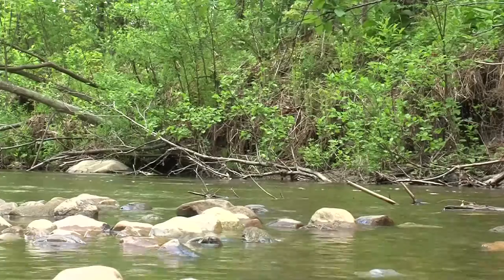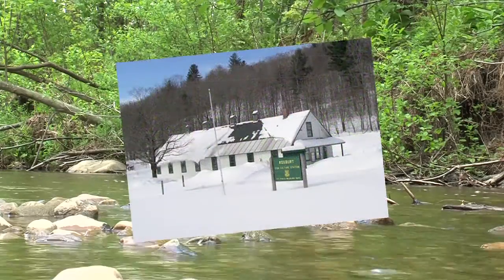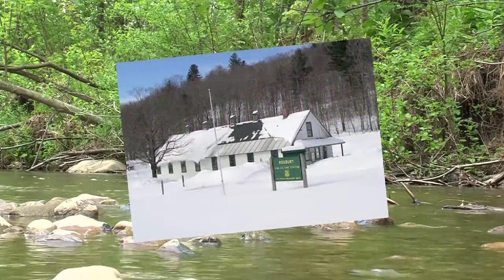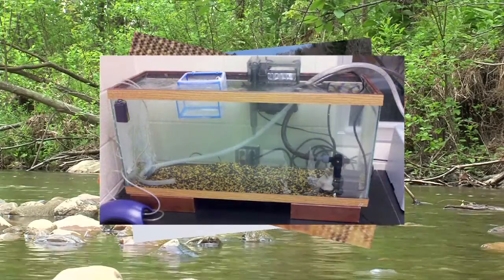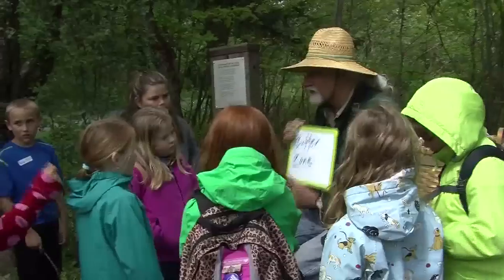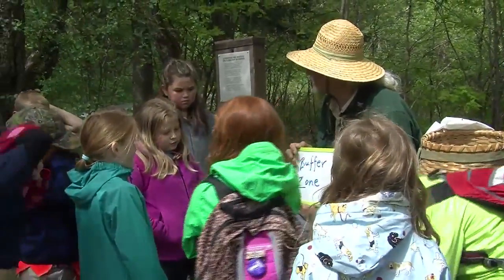The classroom portion of the program begins in January, when the Vermont Fish and Wildlife Department provides trout eggs from the Roxbury fish hatchery. For the next five months, the students perform daily water chemistry tests, study trout development, and their habitat needs. On the release date, everything taught in the classroom is connected to the real world.